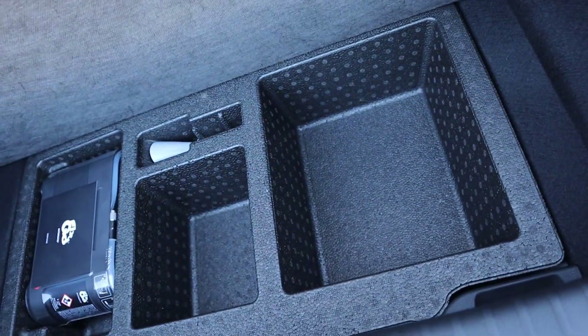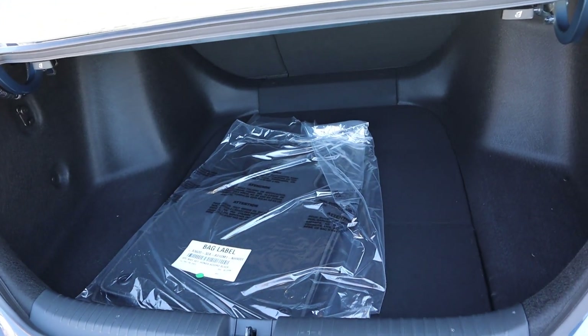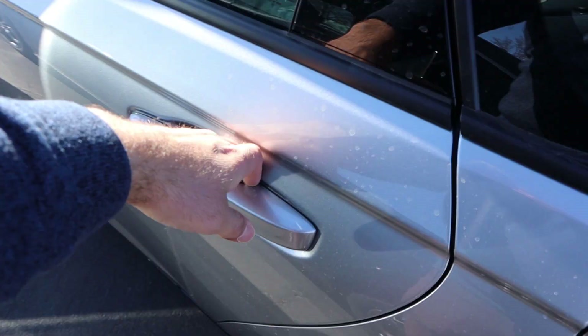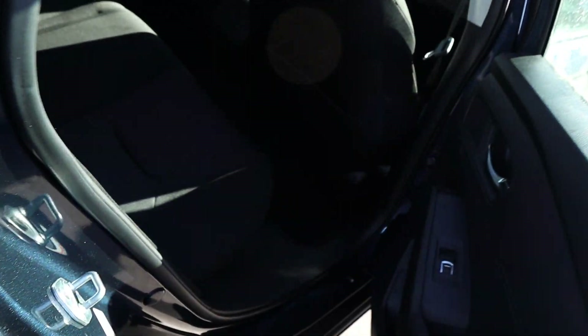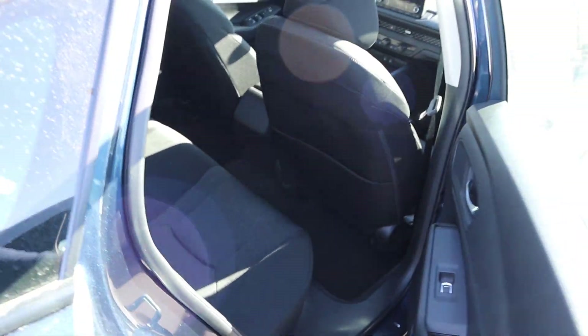We'll lift up the loading floor on the hybrid — yeah, it's easy to close. Compare that to the non-hybrid, and it looks identical. So it doesn't look like you lose any storage. Popping inside, the sport definitely has a much more premium-feeling interior than the EX. This is more of a comparison between EX and sport trim than it is hybrid versus non-hybrid.